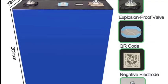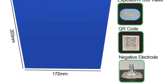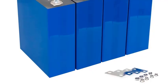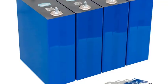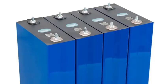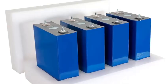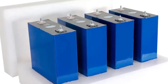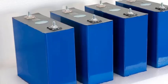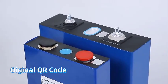3.2V nominal voltage — this is the standard voltage for a single LiFePO4 cell. Unlike a ready-made 12V battery, this is just one building block. 315–320Ah capacity: this is an exceptionally high capacity for a single cell, meaning it can theoretically deliver 315A for one hour, or 15.75A for 20 hours, before needing a recharge. This high capacity makes it attractive for large home storage systems.